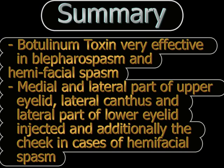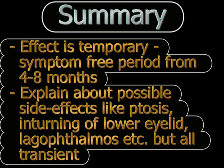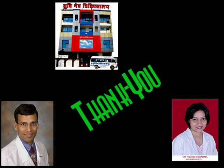Botulinum toxin is a very effective treatment for hemifacial spasm and blepharospasm. The injection provides prompt relief and lasts anywhere from four to six months. Most patients return to their pre-injection state within eight to ten months, necessitating a repeat injection. Patients must be informed of transient side effects such as ptosis, or the lid turning slightly inward or outward causing irritation, but all of these resolve on their own within two to three weeks. Botogeni, available in the Indian market, is a cheaper alternative to Botox and can be used effectively.